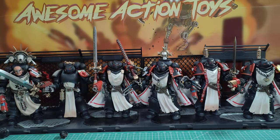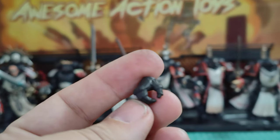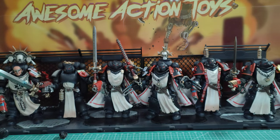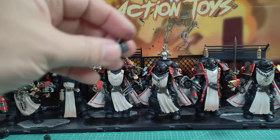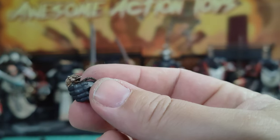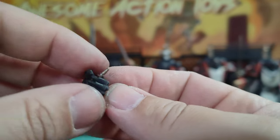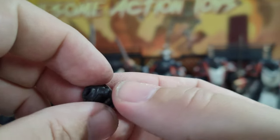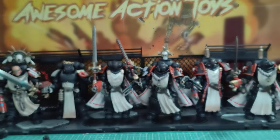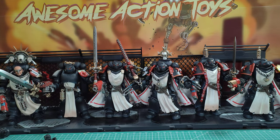The Emperor's Champion doesn't come with four spare hands — he comes with two: a right hand gripping for the sword and a left hand holding something else. If any of you know what he is holding from the game or lore, please let me know. I also notice he doesn't come with a chain for his gun — the only chain is for his sword. Let's have a close look from left to right.